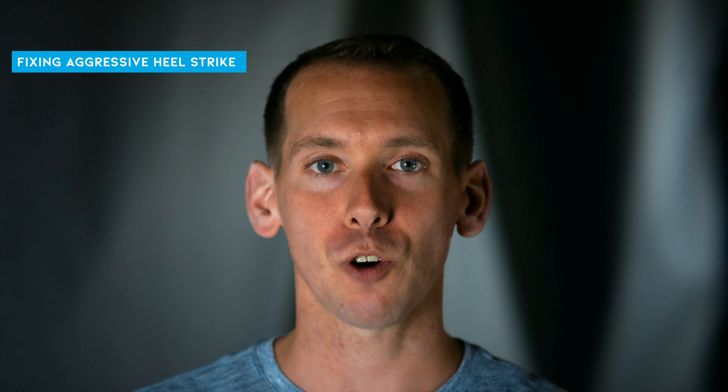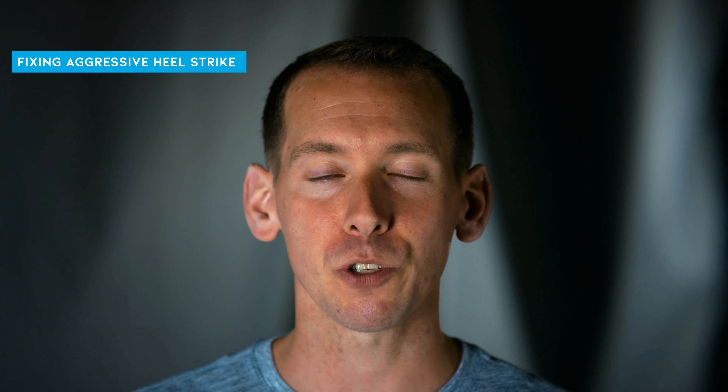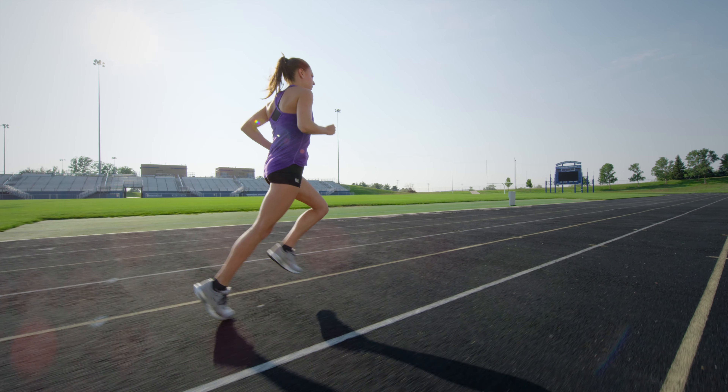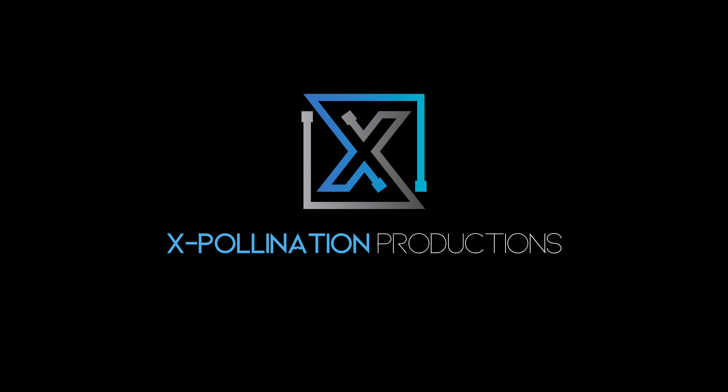Another way to improve a hard heel strike is by making sure you're trying to put your foot down underneath your body. This will reduce overstriding, and much like taking shorter, quicker steps to increase your cadence, landing underneath your body will also reduce that aggressive heel strike — because it's simply going to be much harder to slam your heel into the ground when you're landing underneath you rather than slightly in front of you.